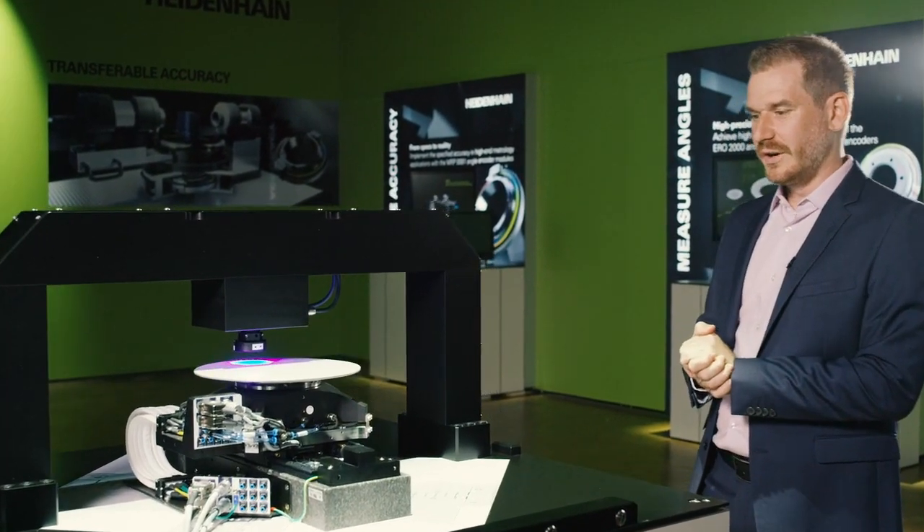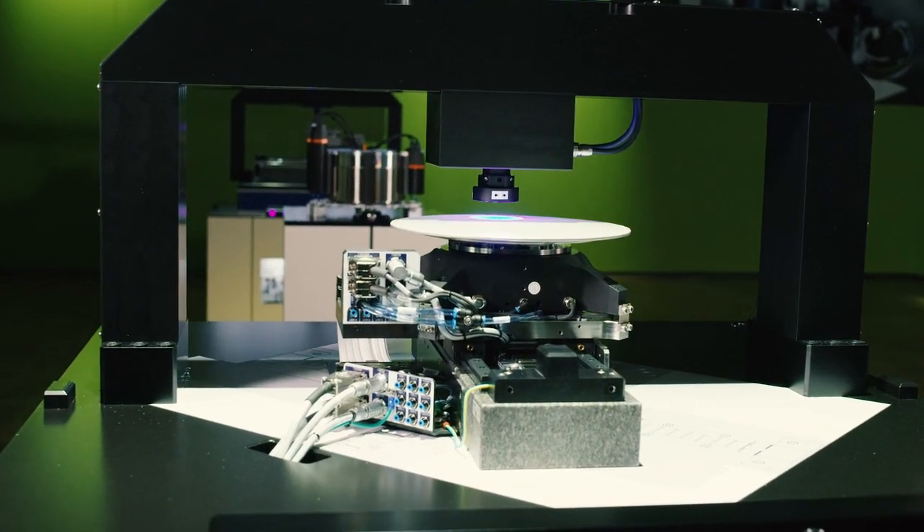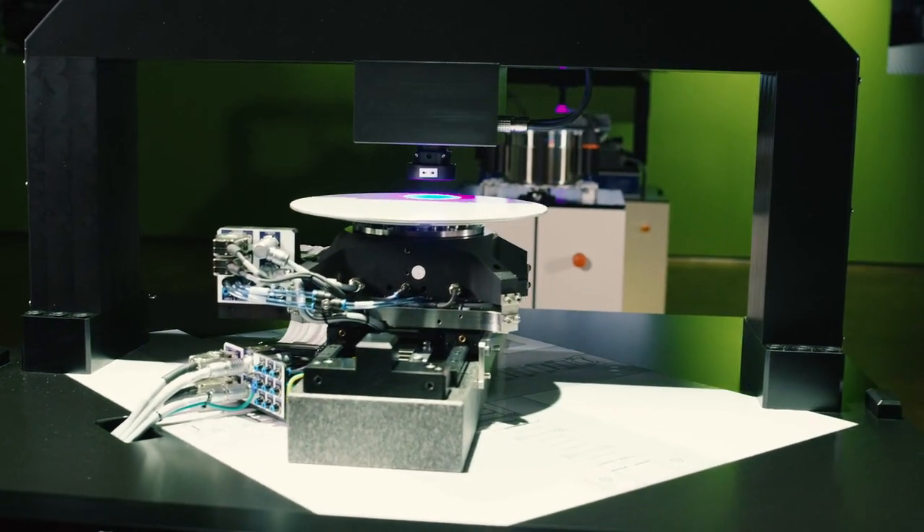The proven technology here is the Charon 2 platform. This motion system is among the most popular ETEL motion systems in the field, with more than 3,000 units operating since decades.